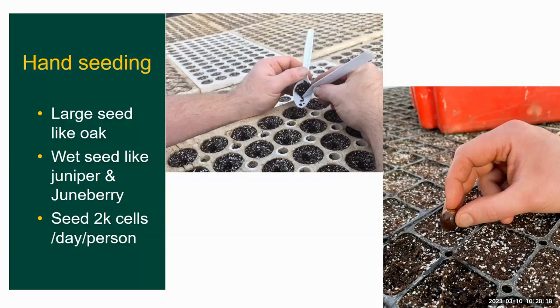We also do a fair amount of hand seeding in the greenhouse. These are seeds that are too large, like acorns or oak seed, hackberry, or other species that are seeded wet and need to be hand seeded. Most folks will do around 2,000 cells each day.